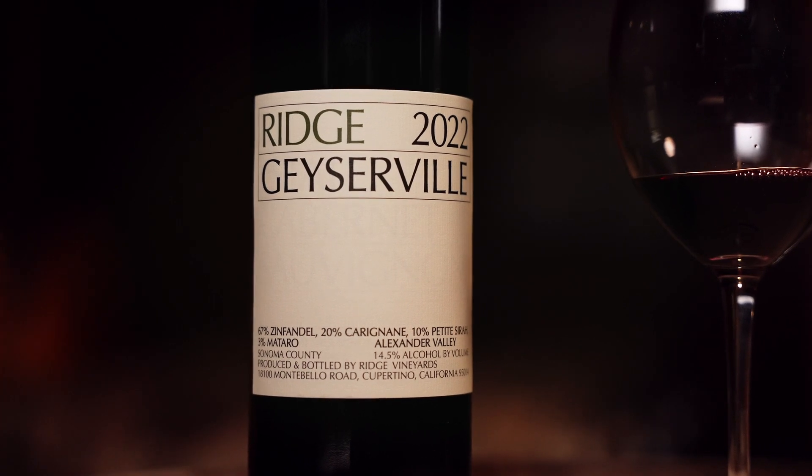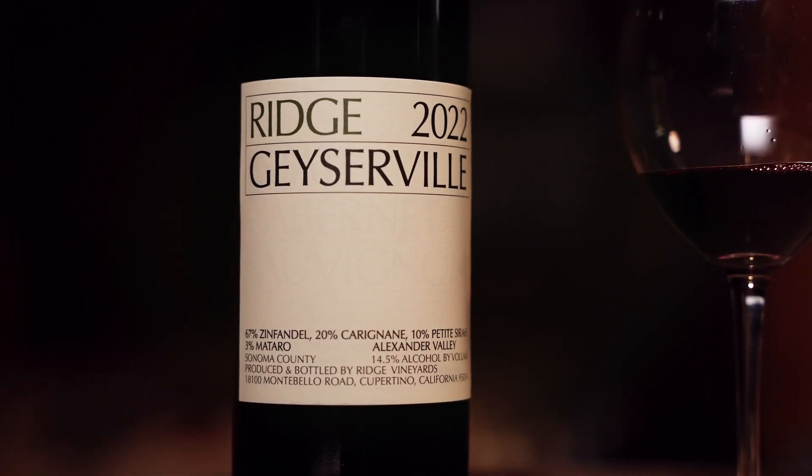This wine has been known to age for decades, and I don't see any problem with that with this particular vintage. It's got the whole package — fruit, spice, toasted oak, and beautiful acidity that will carry it through for the next decade or two. I hope you enjoy it.